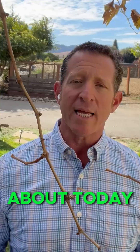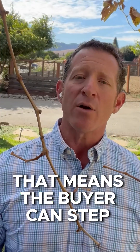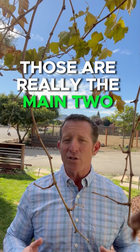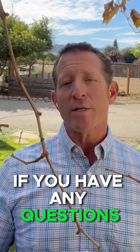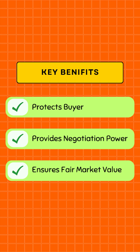An appraisal contingency is there to keep the buyer held harmless with their earnest money deposit if the appraisal does not come back in value. If the appraisal does not come back in value, the buyer can step away from the contract or renegotiate at the appraised value — those are really the main two options. If you have any questions, I'm always here and happy to help. Hope you have a wonderful day — talk to you soon!